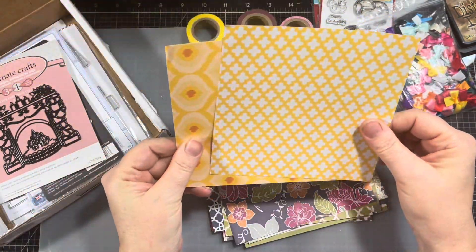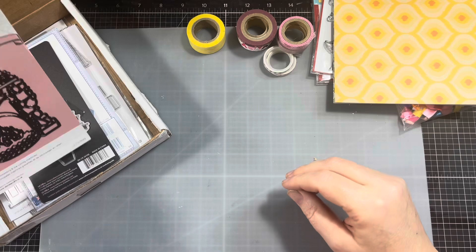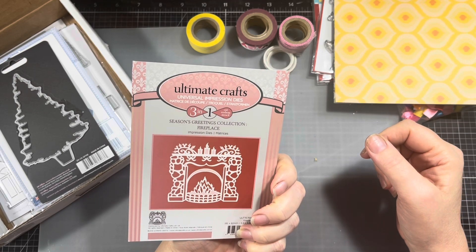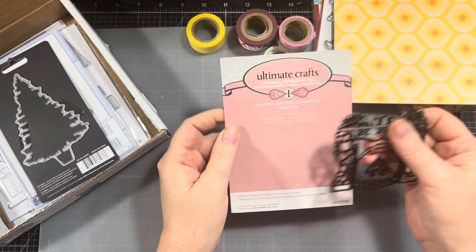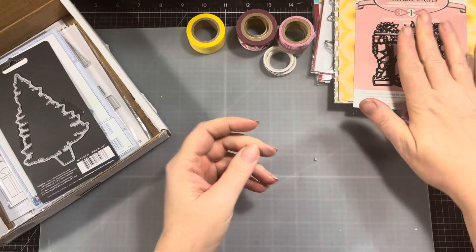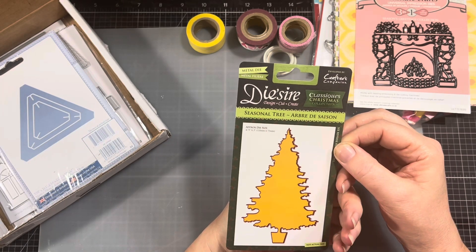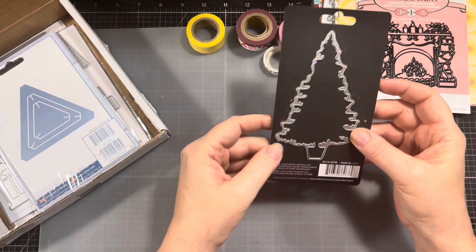Lots of nice goodies — love, love, love! Let's see what else we got. Ultimate Crafts Universal — oh, it's a little fireplace! How cute is that? I like that. Three-in-one cut, emboss, and stencils — oh, that's gonna be fun to play with, I've never done that before. I'll have to try that out, that's pretty cool! And then, Crafter's Companion Seasonal Tree — that's cute. I like that it's got the trunk with it too. Nice, awesome!